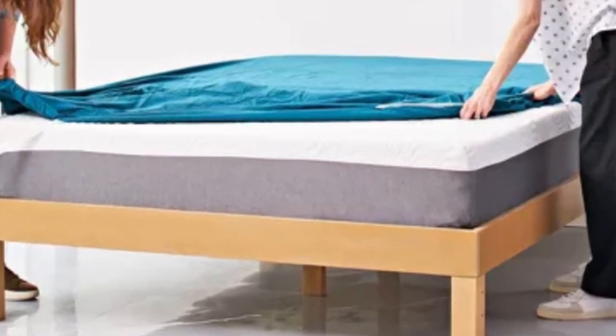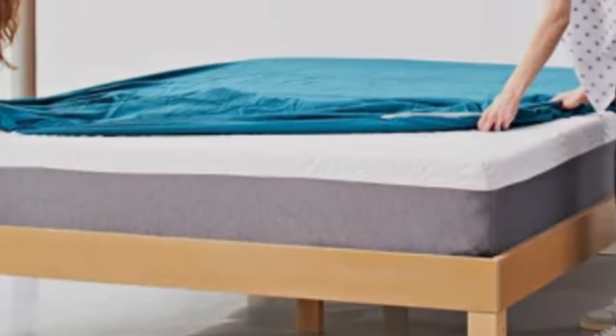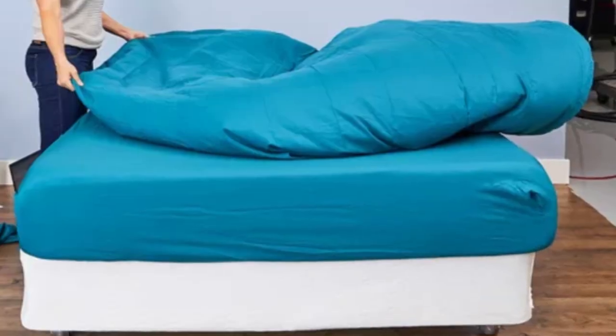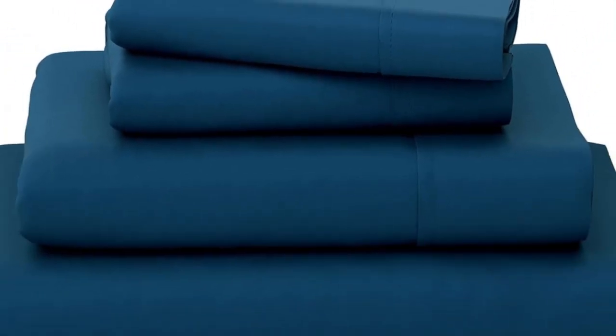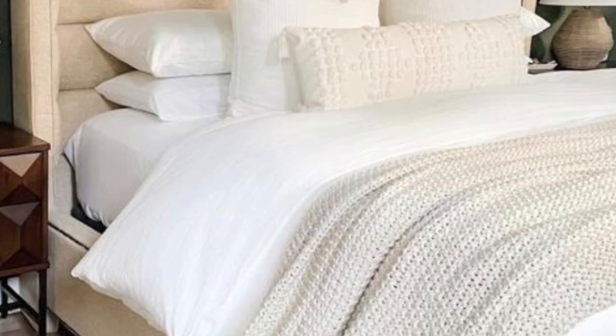We also like that they come in 13 colors, and the price is incredible. Pros: these sheets are soft to the touch and consistently smooth. They feel cool and breathable, and we did not observe any damage or shrinkage after washing. Cons: the fitted sheet is tight and may not fit on thicker mattresses.